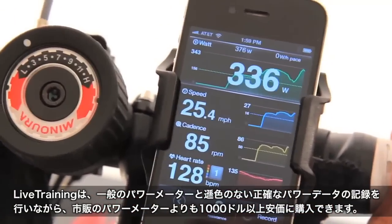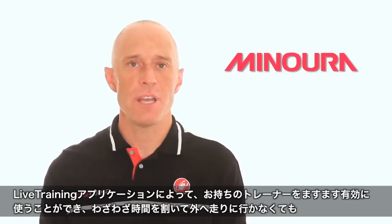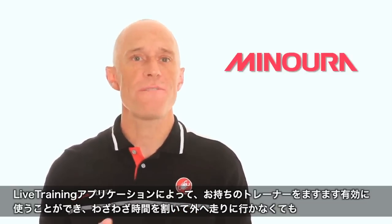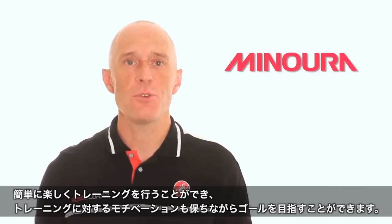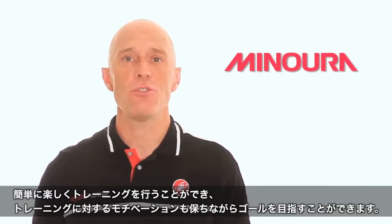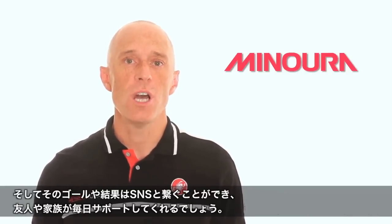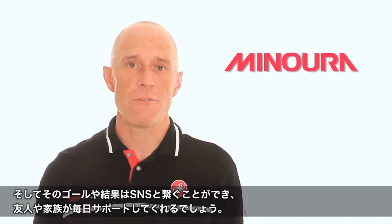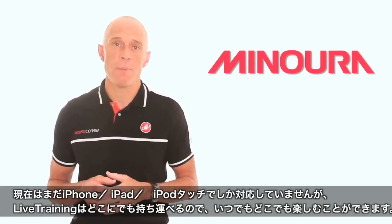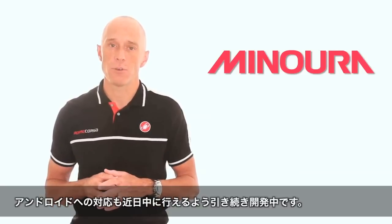For the first time you can begin utilizing accurate power data in your everyday training for thousands less than traditional power systems. Live Training will let you truly unlock the potential of your trainer, not only making your time on the trainer more enjoyable but more effective as well. The app's ability to effectively gauge your effort and track your performance will keep you motivated as you strive to reach your fitness goals. Its connectivity to your social network will allow you to share that progress with everyone that's important to you. While currently only iPhone, iPod, and iPad compatible, Live Training will be bringing all of its benefits to the Android platform soon.